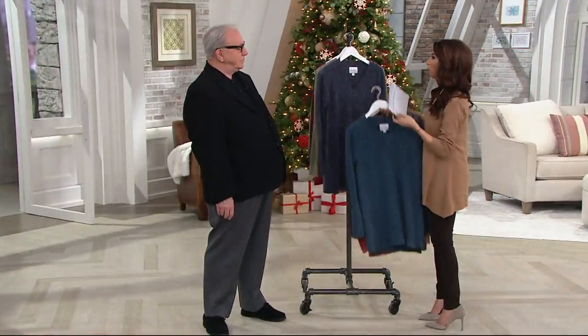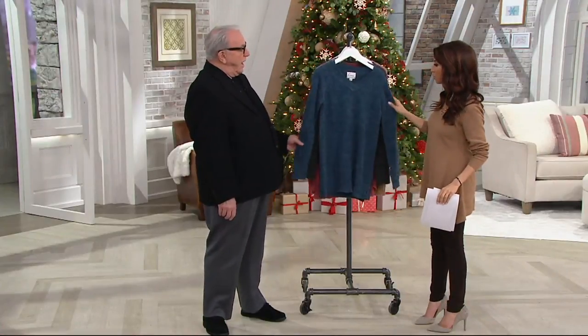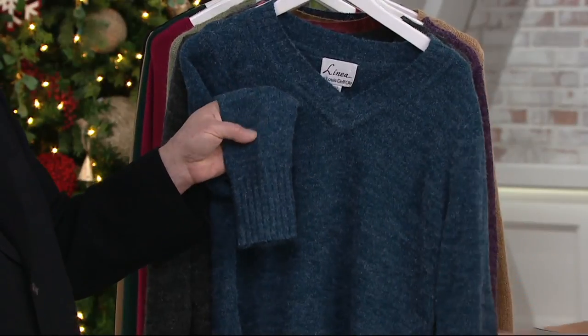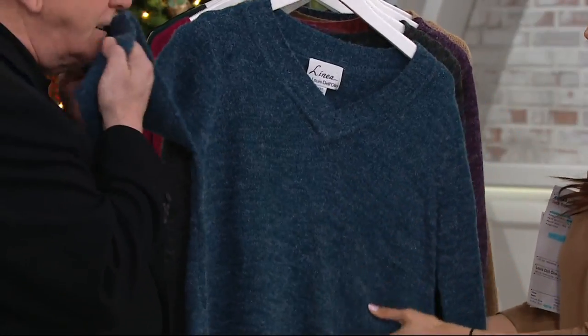So this is your classic V-neck. Tell me about the fabrication, because I know that's what makes this one special. Well, it looks like wool but there's no wool in it. It's an acrylic blend and it has this Shetland look to it. So it's fuzzy like a real Shetland sweater without the itch. There are super sensitive people that will find anything fuzzy itchy, but it's not an itchy yarn.